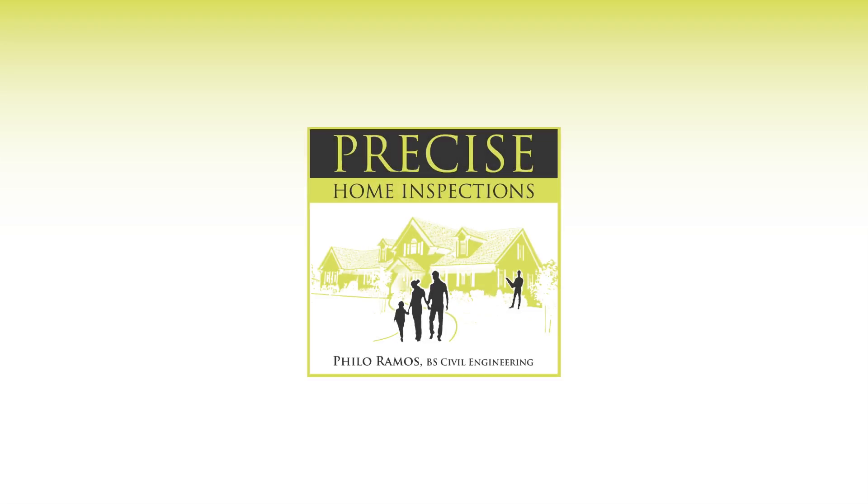With the certified inspection experts at Precise Home Inspections, you get way more than just an inspection. And when we inspect your home, we deliver a digital report, amazing service, and coverage for just about everything imaginable. There's one thing we don't deliver though: excuses.